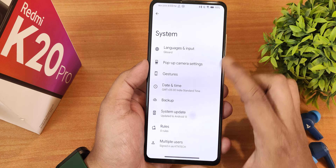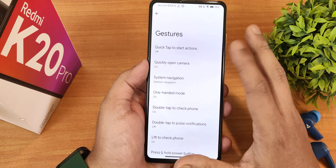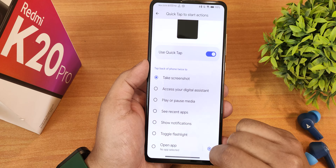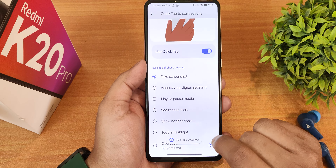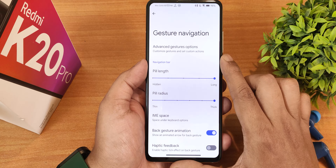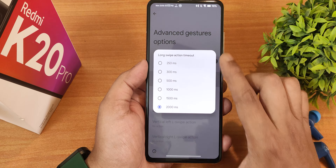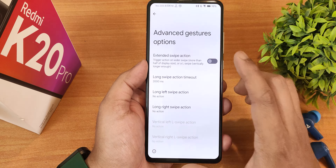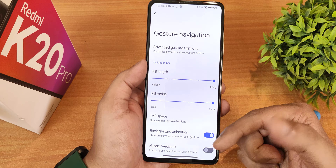In system settings, you can check for updates right from here. In gestures, there are multiple options like quick tap and back tap. These are the options available for quick tap — you can quickly open the camera and more. In system navigation gestures, there's the extended swipe action, long swipe timeout, long swipe pill length, and pill radius customization — I've customized it to the fullest.